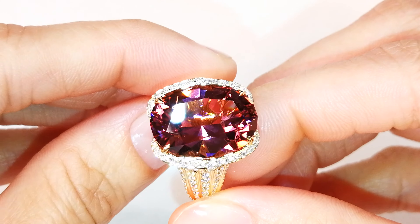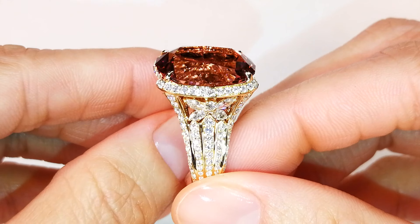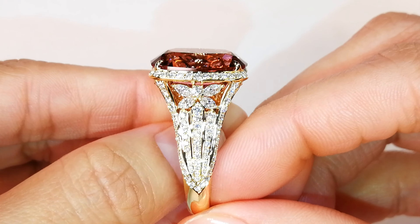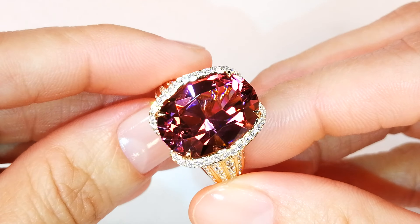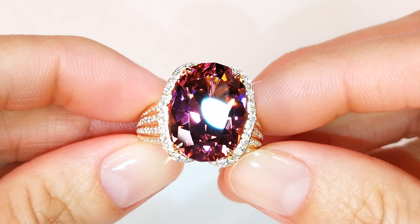You've also got 2.3 carats of DE-flawless diamonds. This is an older piece created about four years ago. In the current market, the mount alone is already $15K.